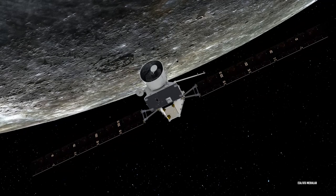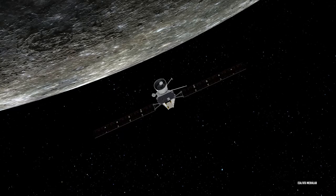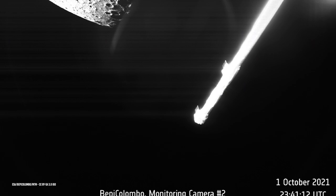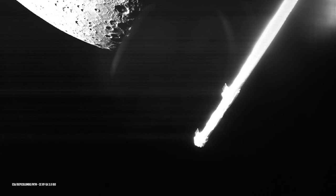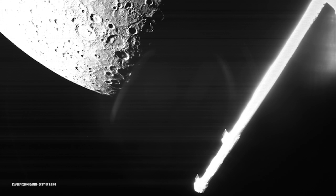The flyby was flawless from the spacecraft point of view, and it's incredible to finally see our target planet, said Elsa Montagon, spacecraft operations manager for BepiColombo. As the flyby progressed, several instruments on board BepiColombo's modules simultaneously collected data on Mercury and its surrounding environment. It may have been a fleeting flyby, but for some of BepiColombo's instruments, it marked the beginning of their science data collection and a chance to really start preparing for the main mission, says Johannes Benkoff, BepiColombo project scientist at ESA.